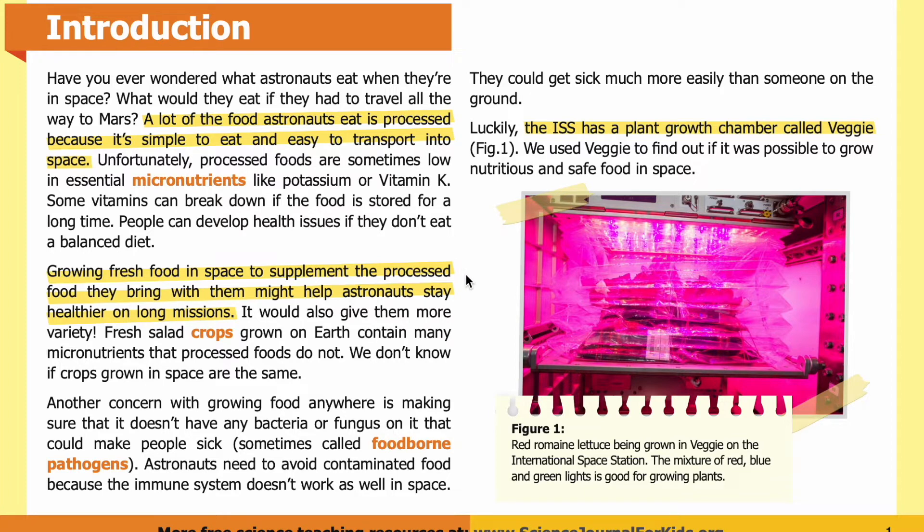Growing fresh food in space to supplement the processed food they bring might help astronauts stay healthier on long missions. Fresh salad crops grown on Earth contain many micronutrients that processed foods do not, and we don't know if crops grown in space are the same. Another concern is making sure food doesn't have any bacteria or fungus — foodborne pathogens — on it. Astronauts need to avoid contaminated food because the immune system doesn't work as well in space.